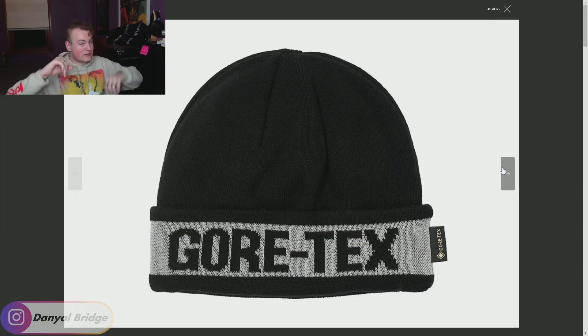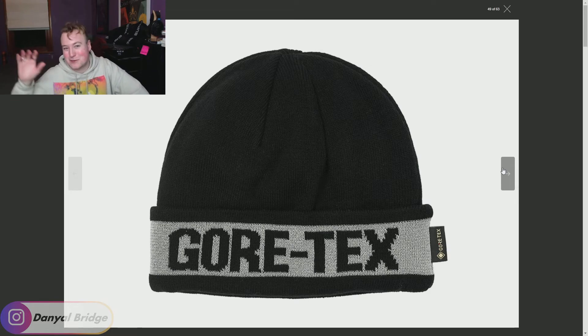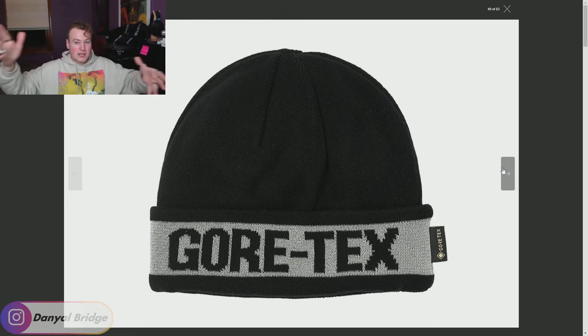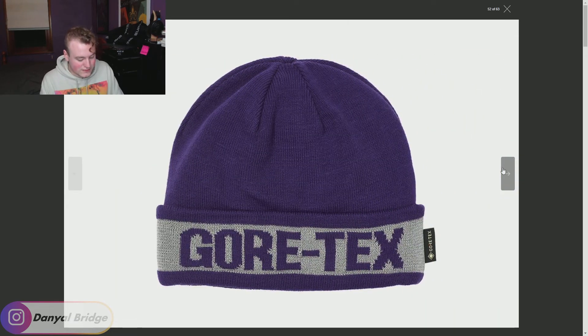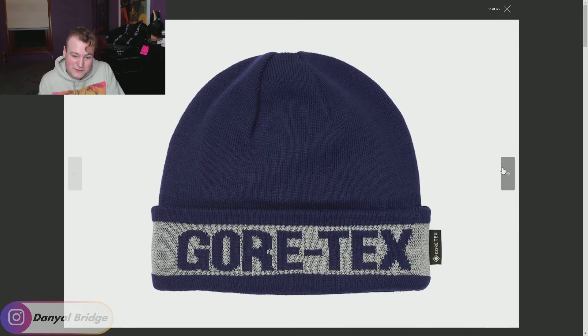Moving into headwear now for items 10, 11, and 12. Item number 10 is the Reflective Jacquard Gore-Tex Beanie. The Hypebeast article doesn't showcase it correctly — it only shows the Gore-Tex branding, but on the other side is Palace branding done in the same font, so it's Gore-Tex on one side and Palace on the other. For me, I don't want a 3M beanie with Gore-Tex and Palace written in such huge fonts — it's a bit of a miss.